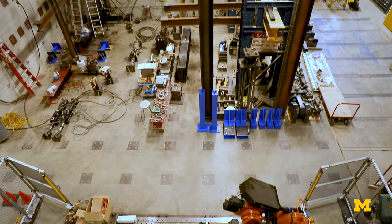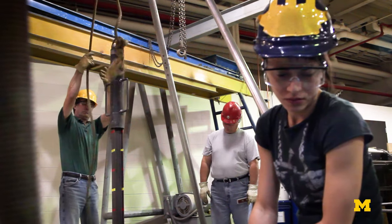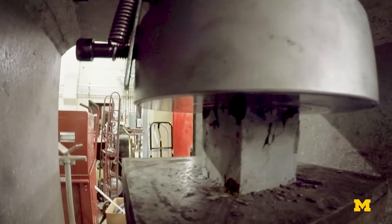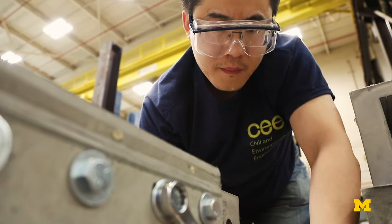What we're looking at right now is the Structures Lab. It's one of our testing facilities. Our engineers use a combination of the strong wall, floor, hydraulic pumping mechanisms, and computerized models to simulate real-world conditions inside.